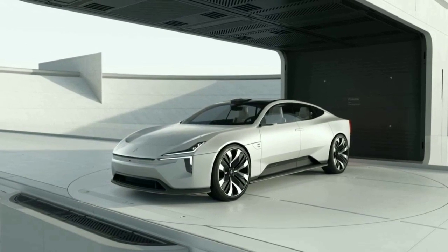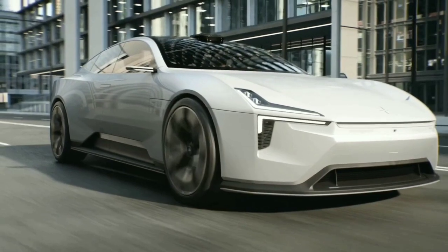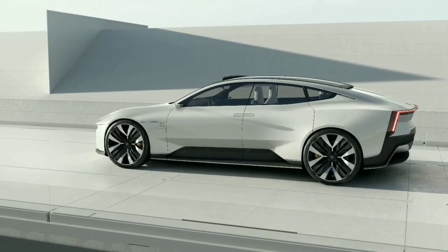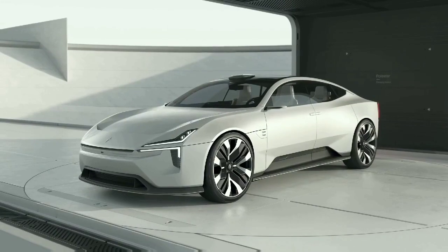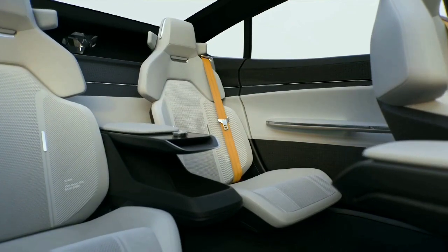Polestar does not reveal any specifications on the drivetrain and aerodynamic efficiency of the Precept, which will decide its future against rivals like the Tesla Model S. But it is clear that Polestar engineers have done a lot in using recycled materials and natural composites to make the car.